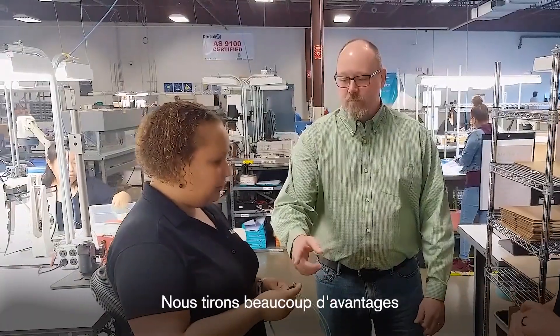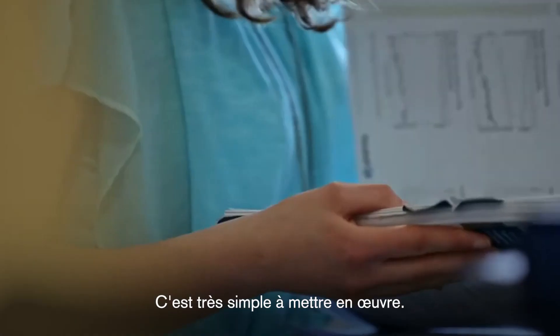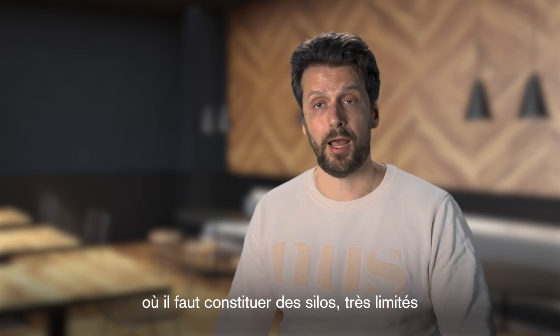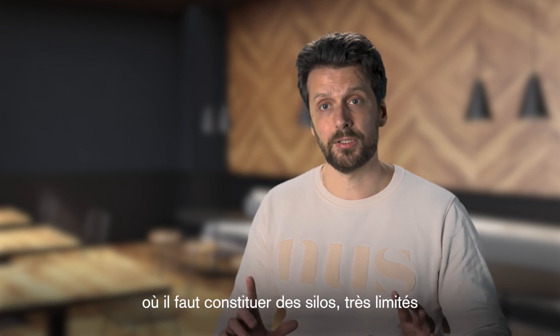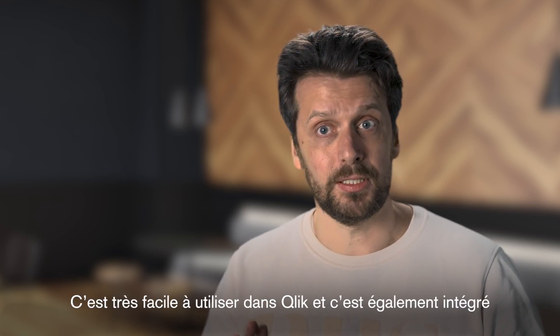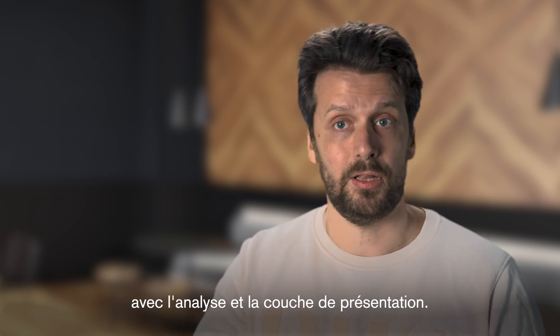We've got lots of benefits from using write-back capabilities for planning. It's very easy to implement — it's not the case with a traditional EPM solution where you have to build up silos which are very limited in terms of performance. It's very easy to use in Qlik, and it's also mixed with the analytics and the presentation layer.